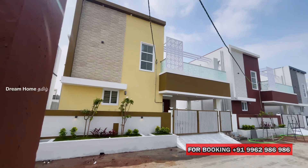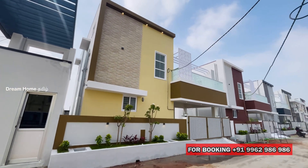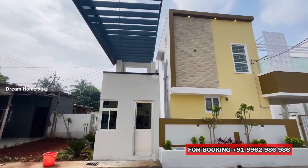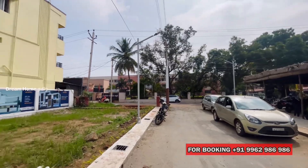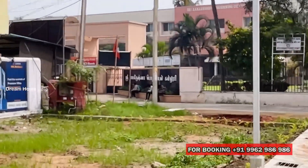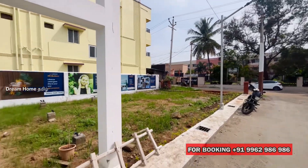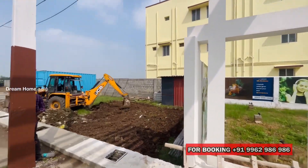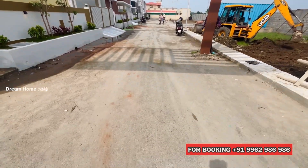There is a premium gated community here. In this location, there is a very famous engineering college nearby. Let's look at the exact location. There is also an urban area in the city, and in the premium gated community, we cross Grand Arch.